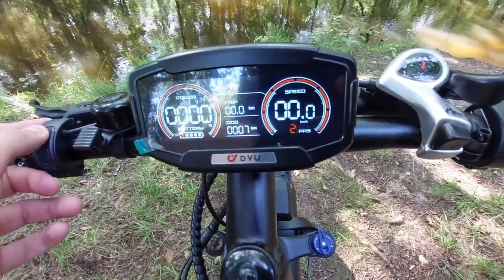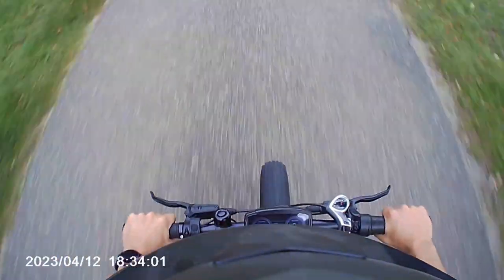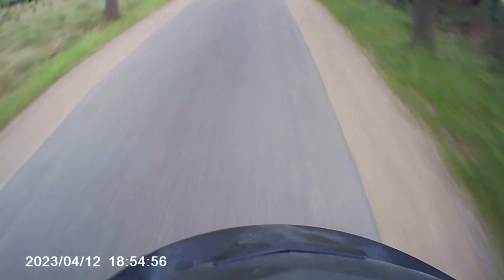To change the power setting, you simply press the plus and minus buttons above and below the power button. To get power, you simply pedal and the bike will help you reach your desired speed. The bike also has a half-twist throttle — you first have to twist it halfway, and after that the bike will accelerate on its own. DYU has done this so you don't accidentally trigger the throttle, and I certainly understand because the acceleration is pretty hard.